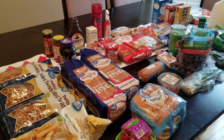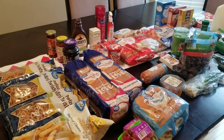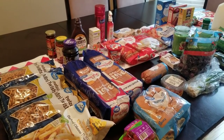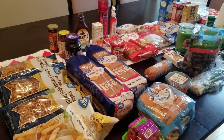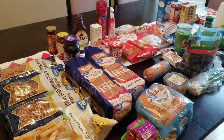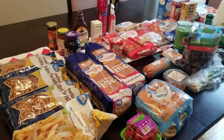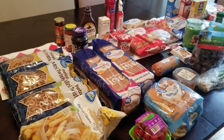Hey everybody, Trenda here with another Walmart pickup grocery haul. I spent just over $100, which looking at it seems like kind of a lot for what I got, but I did get some non-food items. I have been mentioning in my hauls that I have my middle son's birthday party coming up, so I got the last things for that and shouldn't have to go to the store for anything else.